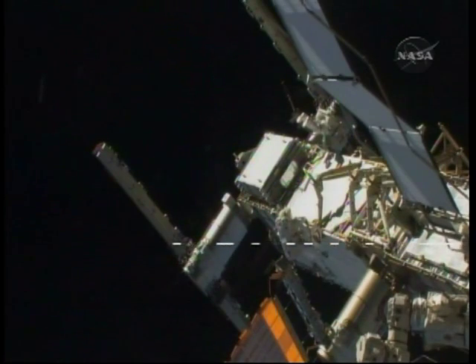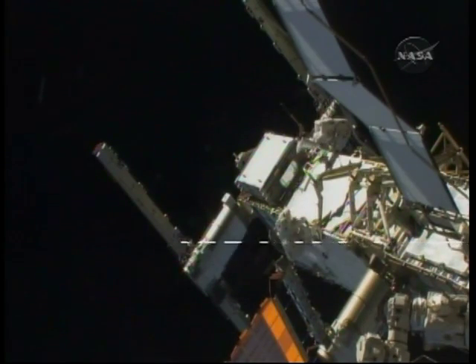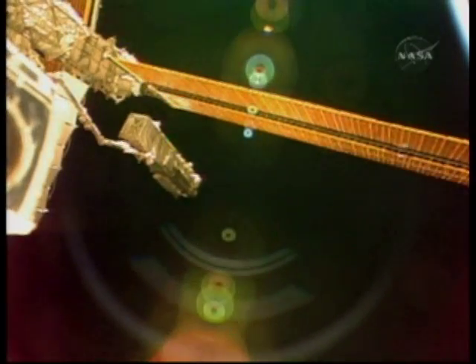This is the first spacewalk of the mission. I'm space reporter David Waters, joined by Space Flight Now contributor and veteran astronaut Leroy Chiao. Leroy, how tough is a spacewalk like this?